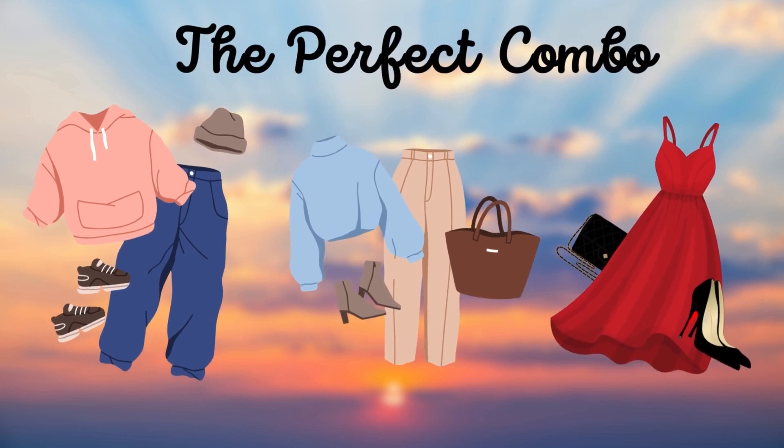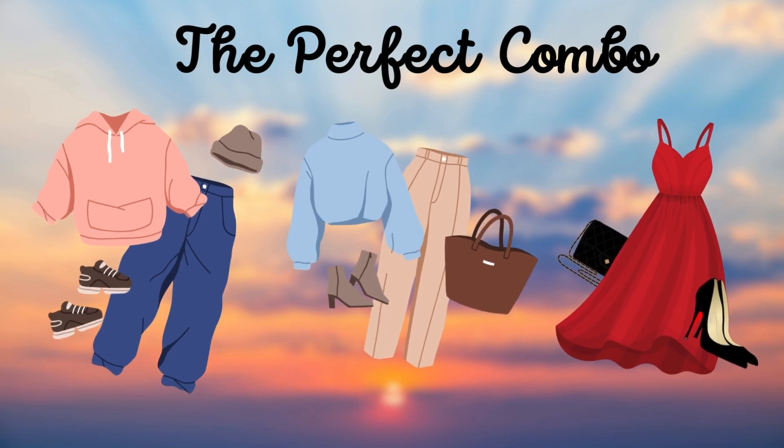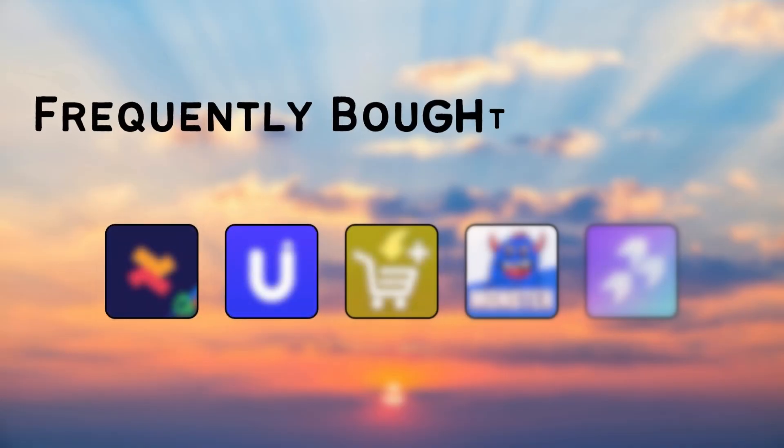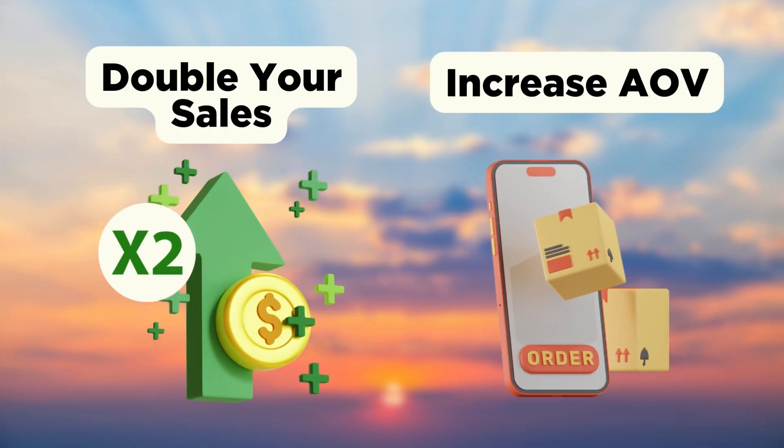Imagine showing your customers the perfect combination of products they didn't know they needed, all in one click. Welcome back to Shopify Made Easy. In this video, I will show you the five best apps for the frequently bought together widget on Shopify. With this one powerful tool, you can double your sales and increase your average order value in no time. Let's get started.